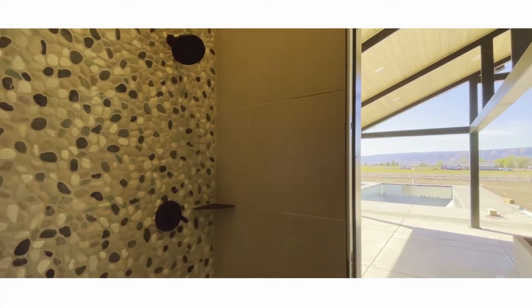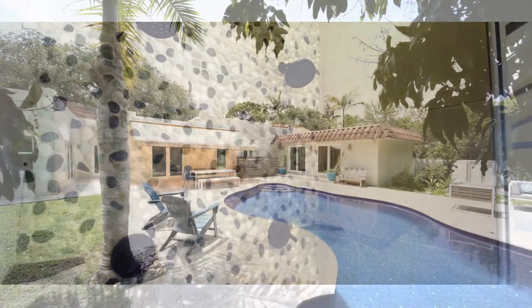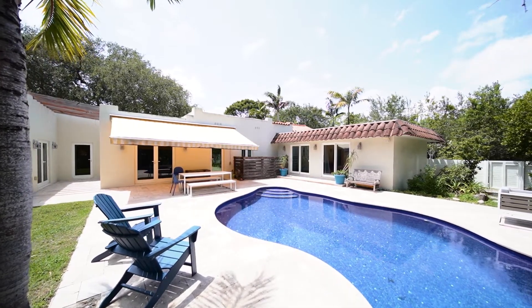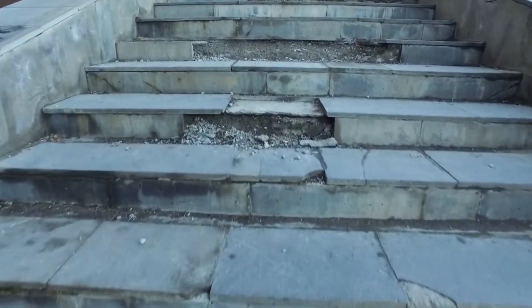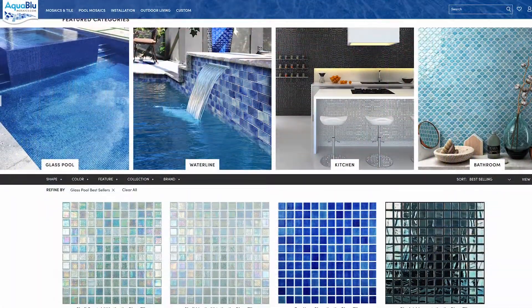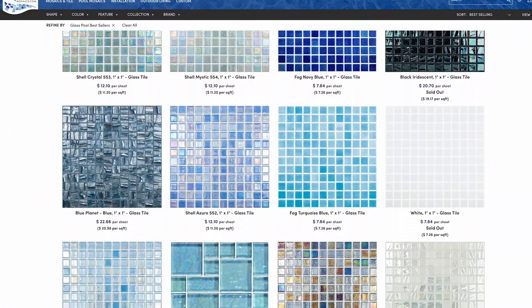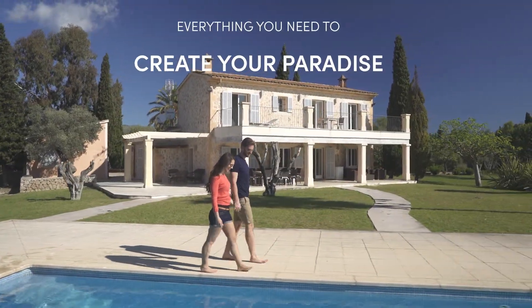For all of these reasons, pool tile can be used for all other interior applications. However, other regular tile you might buy is not necessarily good for swimming pools. So don't end up with ugly and expensive broken tile. At Aqua Blue, pool tile is our specialty and we have the largest selection available on the internet — we're sure to have something for every aesthetic.